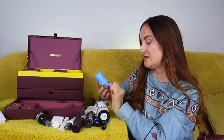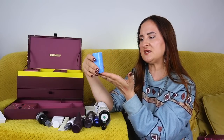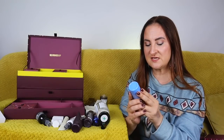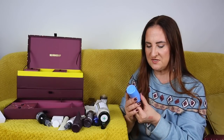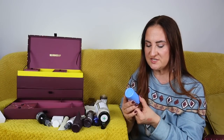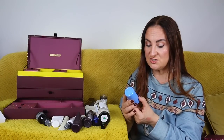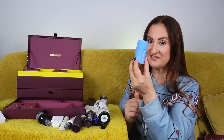Day number twenty: Dermalogica Daily Milkfoliant — Calming Oat-Based Powder Exfoliant, 13g. It's a travel size, but I'm quite excited because I haven't tried this one yet. I've tried the Microfoliant and it's brilliant — a powder you add water to and create a paste. This should be similar: calming, vegan exfoliating powder that polishes skin while supporting the moisture barrier. The bottle is made with 50% recycled plastic.